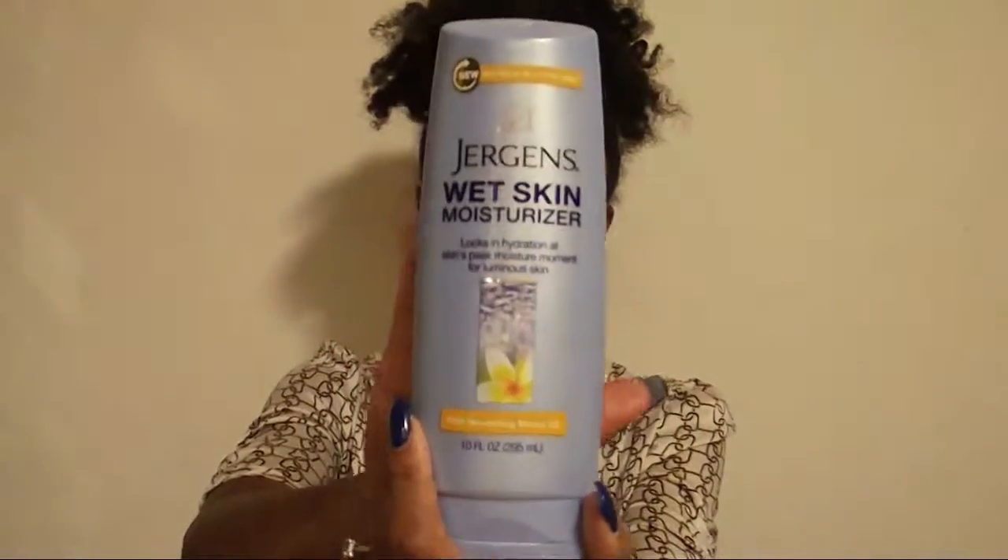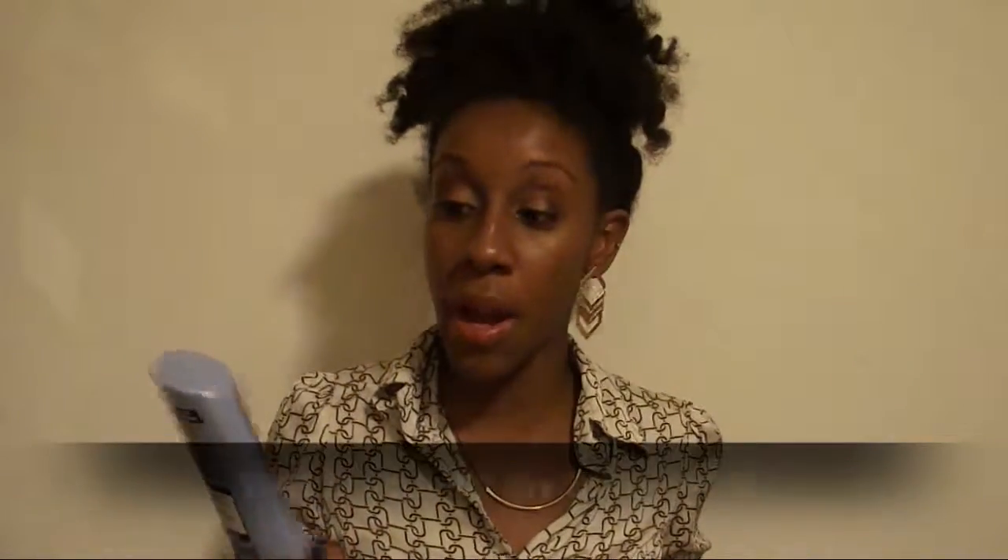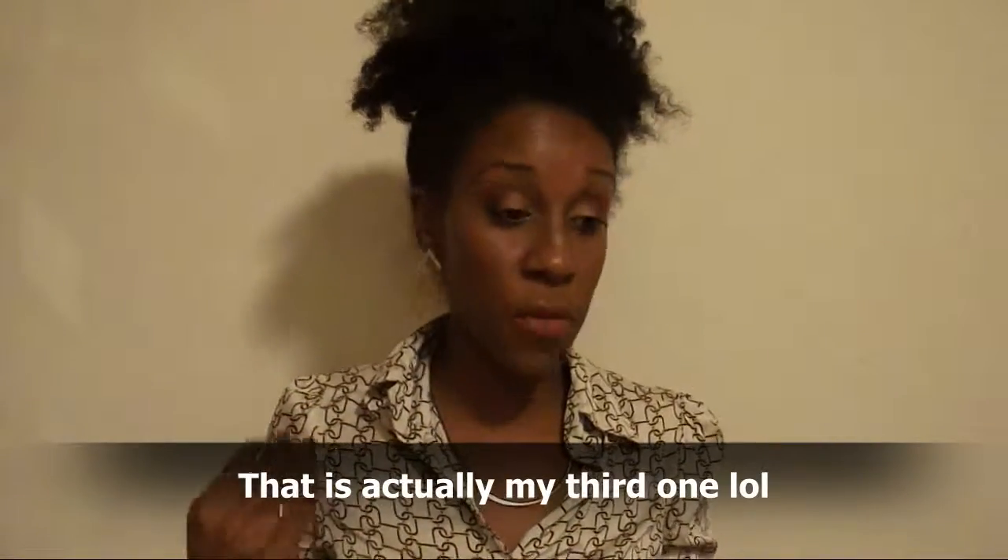Next up is skincare, and this is something I kept forgetting to mention for the past couple of months: the Jergens Wet Skin Moisturizer. This has been an absolute lifesaver in the morning. Sometimes I wake up late, hop in the shower, and it cuts my routine time in half. You just wash up, put this on, towel dry, and you're done. It keeps my skin very moisturized all day. This is my second bottle — I tried the coconut one before and now I'm on the monoi oil one. I highly recommend it, especially if you're a mom on the go.